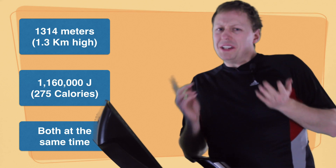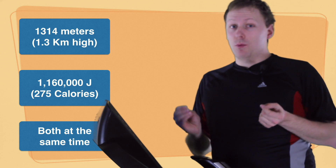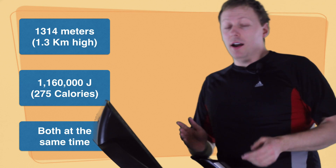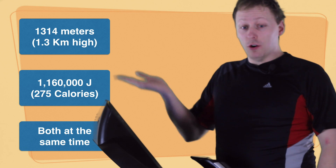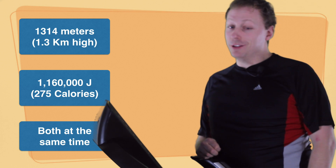So now which do you think will happen first? Will I reach that height, will I burn that many calories first, or will both happen at the same time? Select your answer and once you have that, we'll get going on to the next portion.